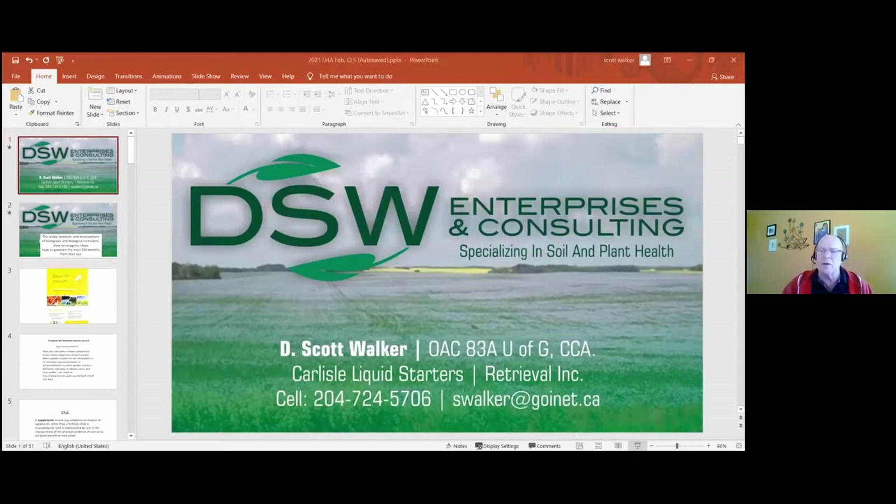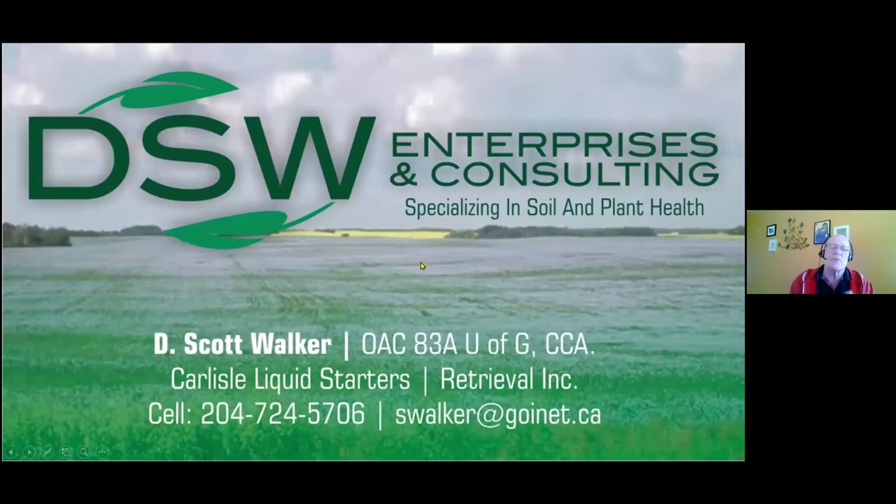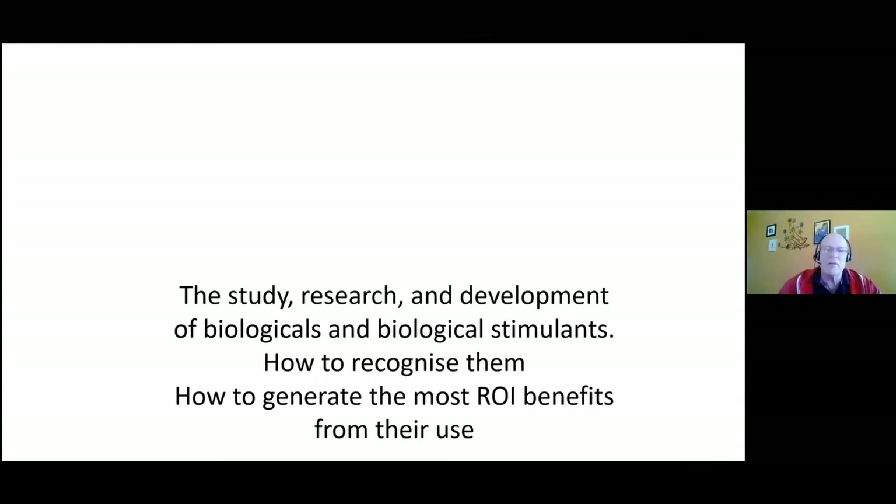We'll get the program started on Donald Scott Walker. You'll see a slide coming up of Scotty Data Walker — that's a company I started a number of years ago focused on the development and research of biologicals and biostimulants. Specializing in soil and plant health has been a tag associated with me for two or three decades, which led me into becoming very focused on the study, research, and development of biologicals and biostimulants.